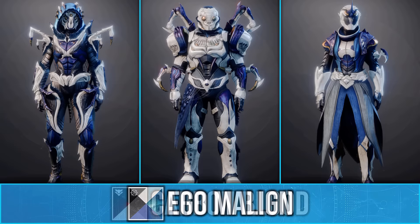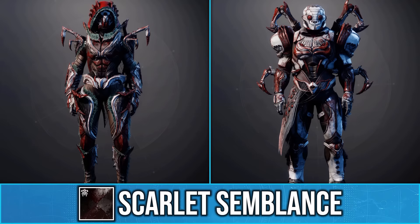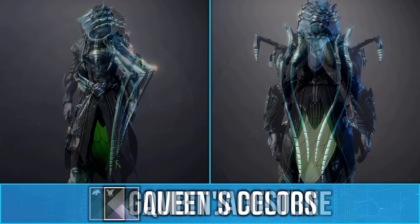Now if you were wondering, these sets can fully shade. Something you should know about the Titan and Hunter set is that the spider legs do not move. They also don't have any glows, but the Hunter cloak is very unique with the spider legs almost looking like wings.